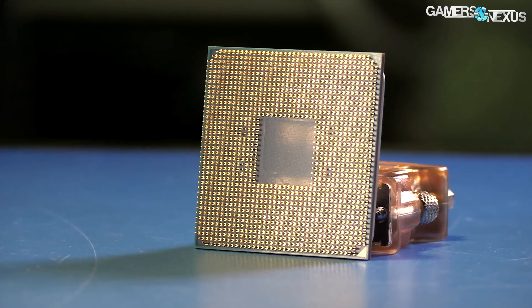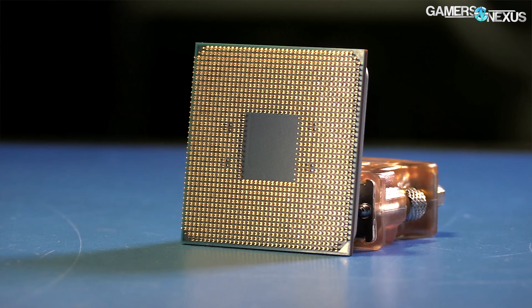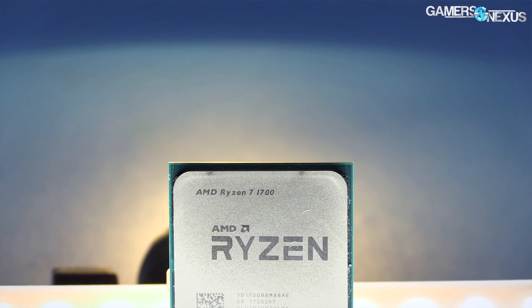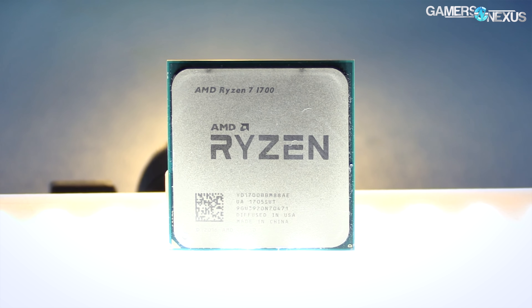We've pitted these chips against one another before in VR testing, where our conclusion was that the GPU choice mattered far more, since both CPUs can deliver 90fps equally well. This newest test is less of a competition and more of a 'can the 1700 do it too' scenario. The 1700 has features that make it attractive for casual streaming or rendering, but that doesn't mean customers want to sacrifice smooth 144Hz in pure gaming scenarios. There are applications for both.